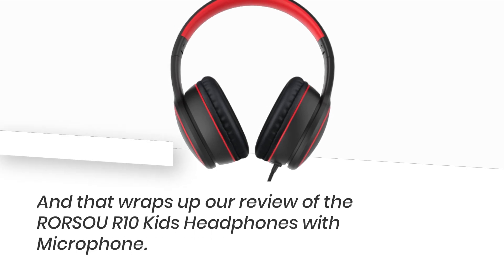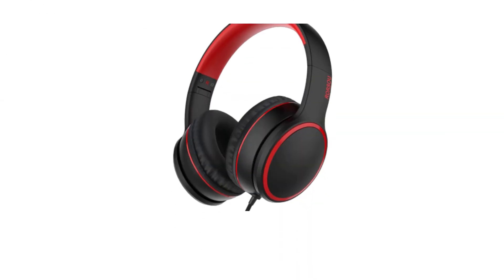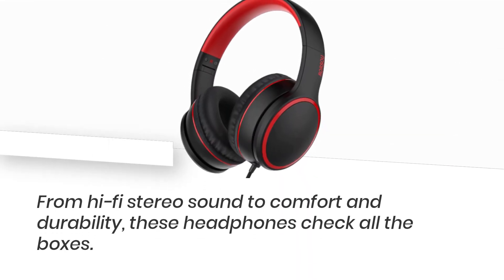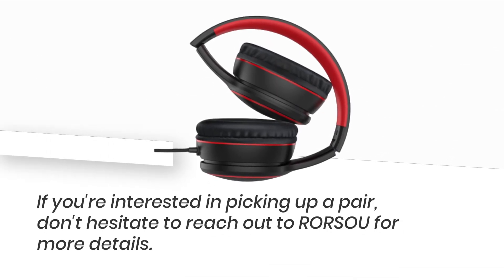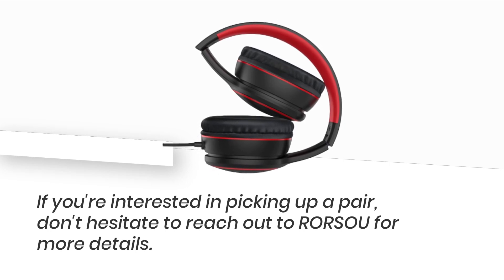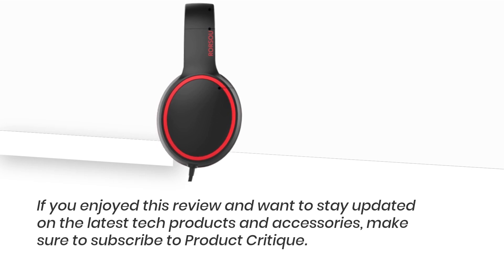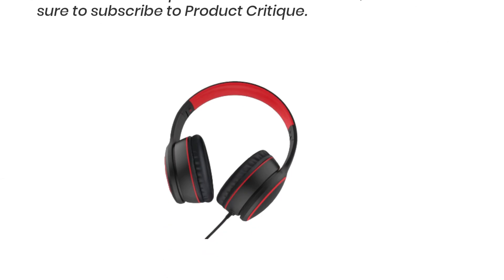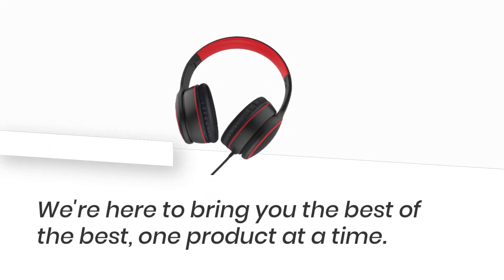And that wraps up our review of the RORSOUR10 Kids Headphones with Microphone. From hi-fi stereo sound to comfort and durability, these headphones check all the boxes. If you're interested in picking up a pair, don't hesitate to reach out to RORSOU for more details. If you enjoyed this review and want to stay updated on the latest tech products and accessories, make sure to subscribe to Product Critique. We're here to bring you the best of the best, one product at a time.